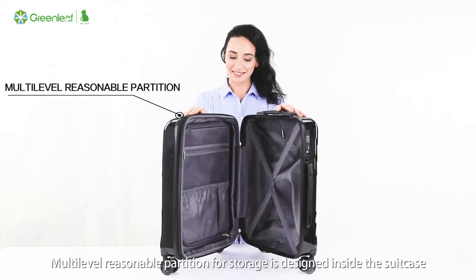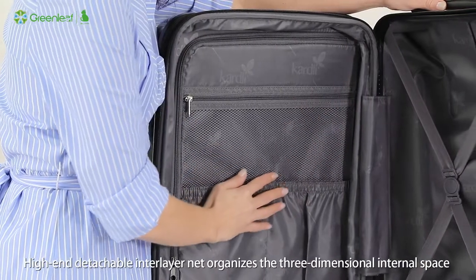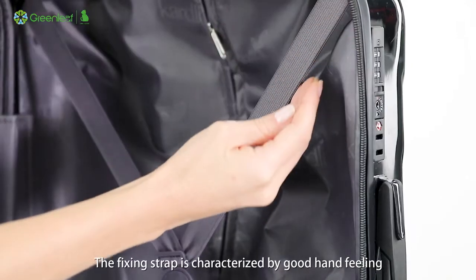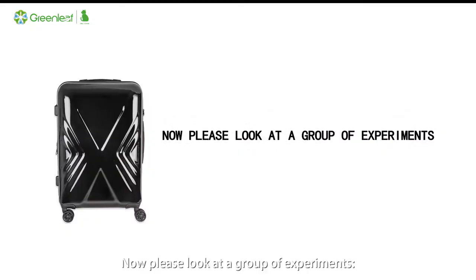Multi-level reasonable partition for storage is designed inside the suitcase. A high-end detachable interlayer net organizes the three-dimensional internal space. The fixing strap is characterized by good hand-feel. Now please look at a group of experiments.